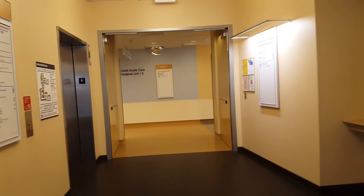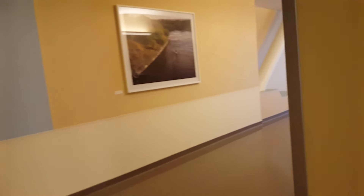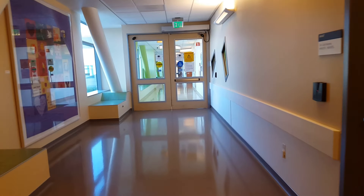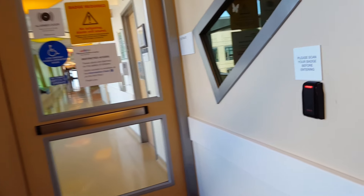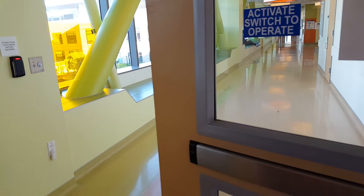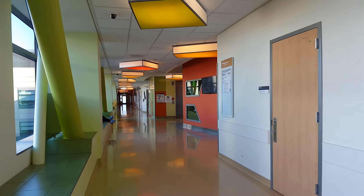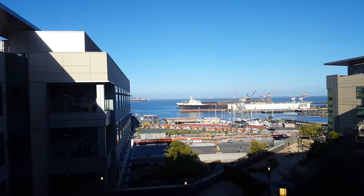And if we go this way, we've got some windows over here. There's another elevator right there. Got a good view of the ships.